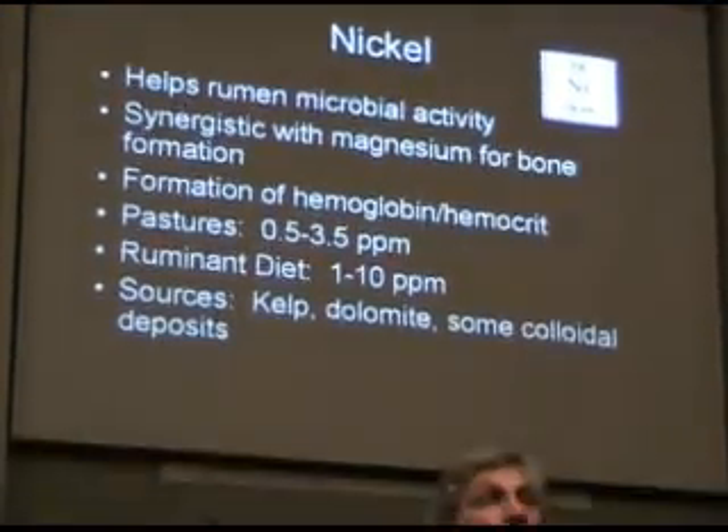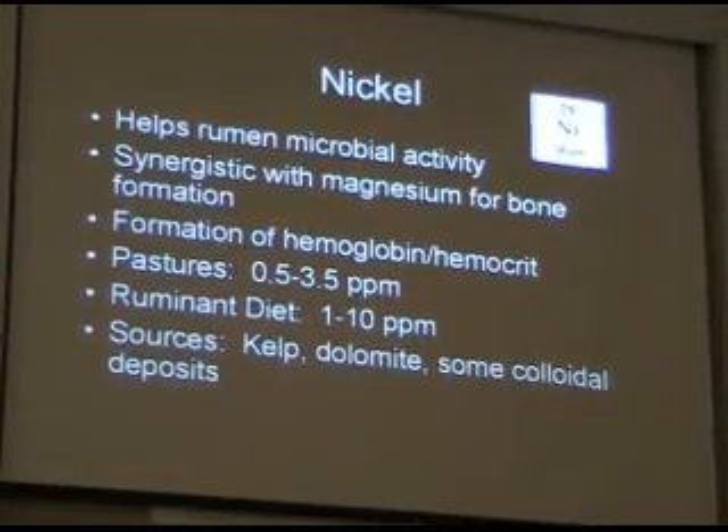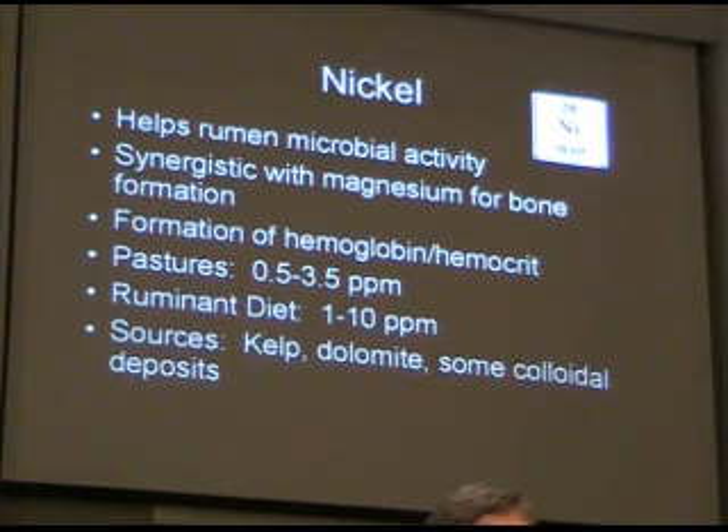Believe it or not, small amounts of this trace element are important: nickel. And nickel is synergistic with magnesium for what? Bone formation.